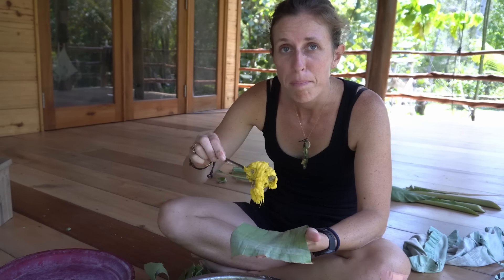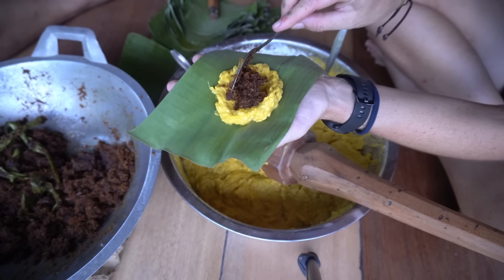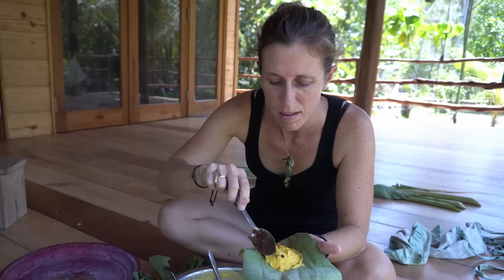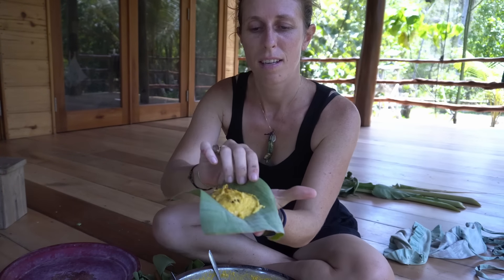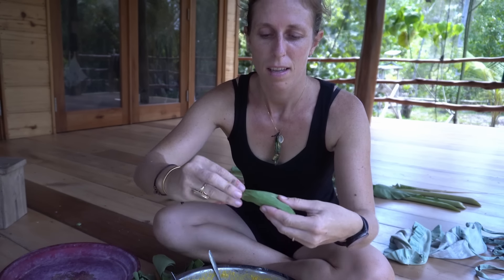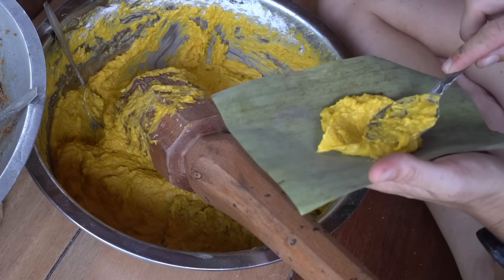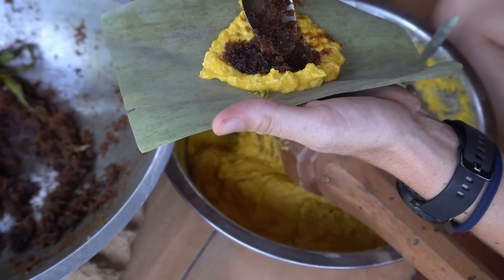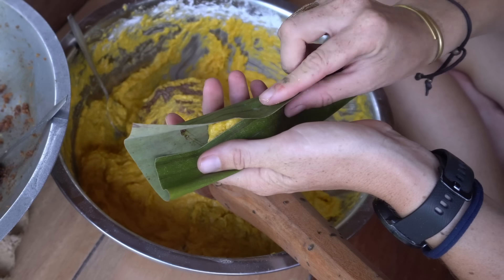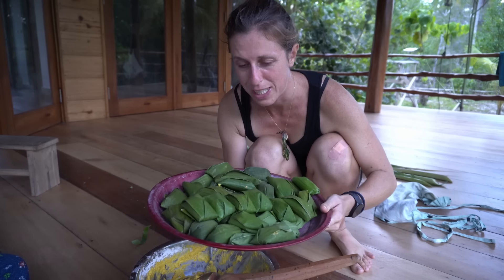Take a little bit of the pumpkin mixture, put it in, make a little hole, and then take the coconut and red sugar and close it. Then fold it like that to make a little package from it. All finished now — time to steam them and then they're ready.